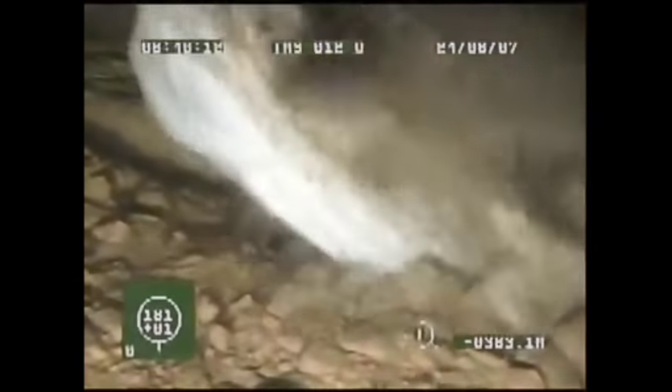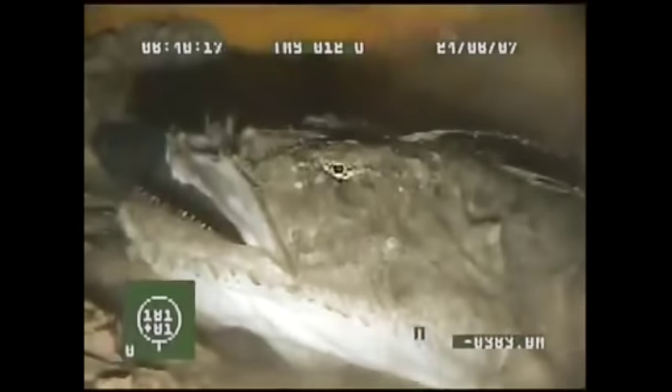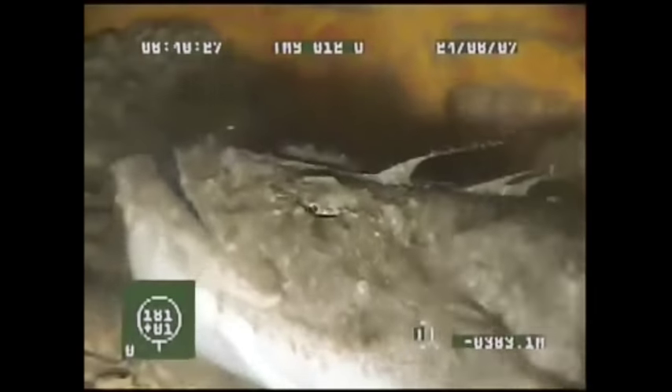Monkfish are voracious predators and will eat prey half their size. This includes shrimp, fish, and water birds. They have even been observed eating their own species.